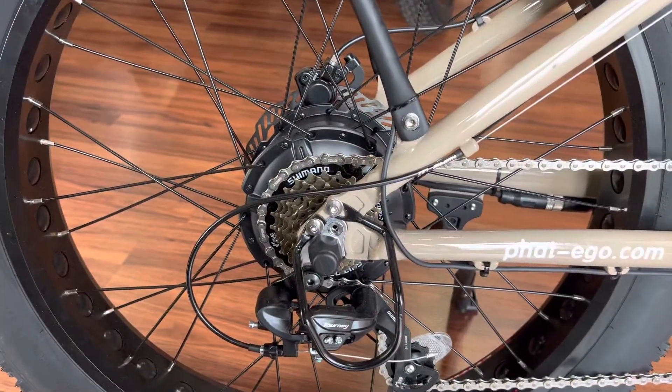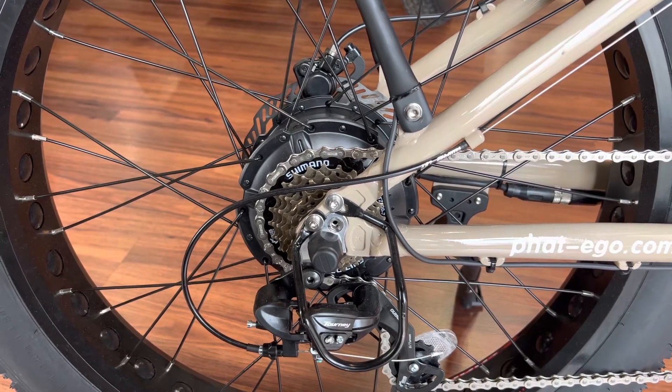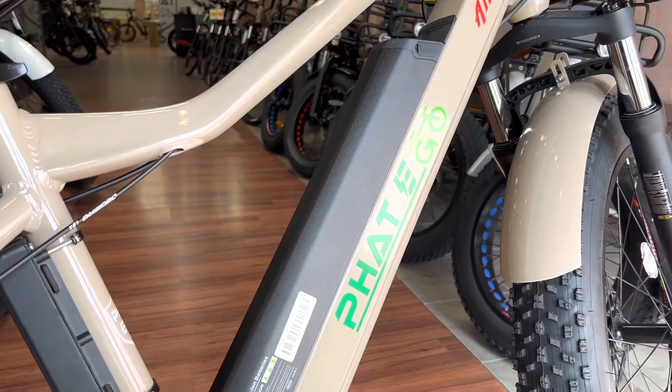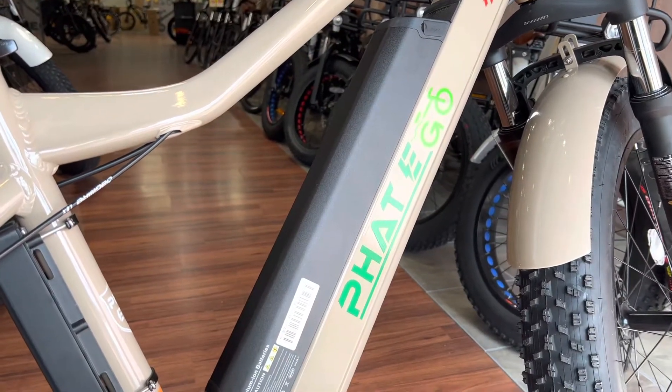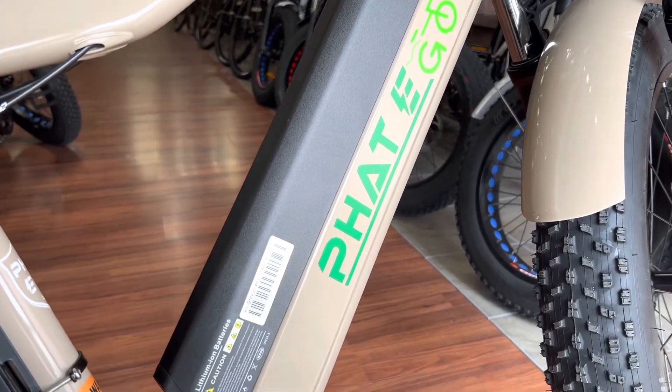A 1000 watt rear hub motor or a 750 watt rear hub motor will give you plenty of power and plenty of torque. With a 17 amp hour battery, one of our largest batteries, you will get your optimum range on this beast.